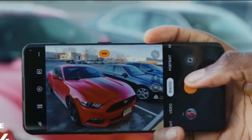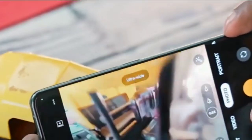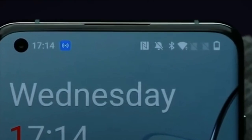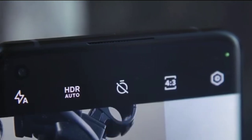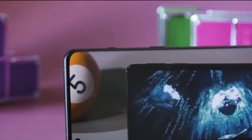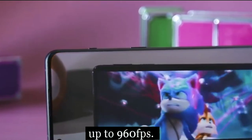This allows you to capture crisp photos with excellent detail and clarity. The OnePlus 10 Pro also offers excellent video recording capabilities. It can record 4K video at up to 60fps, and it also offers super slow-motion video recording at up to 960fps.